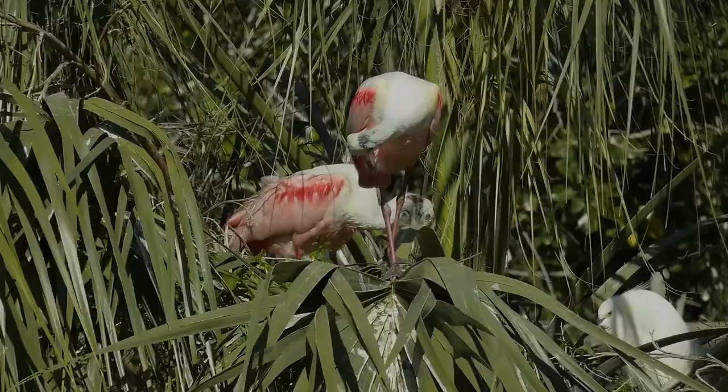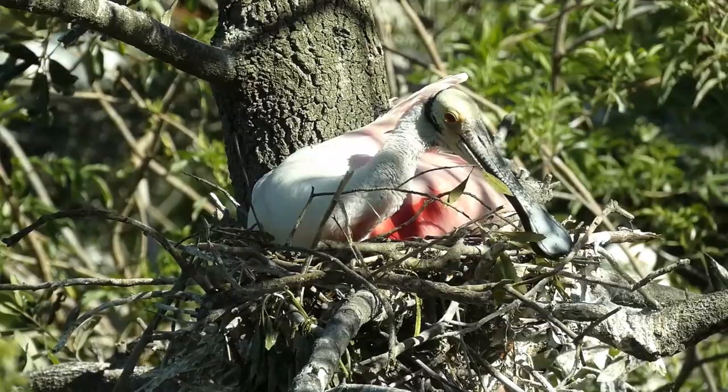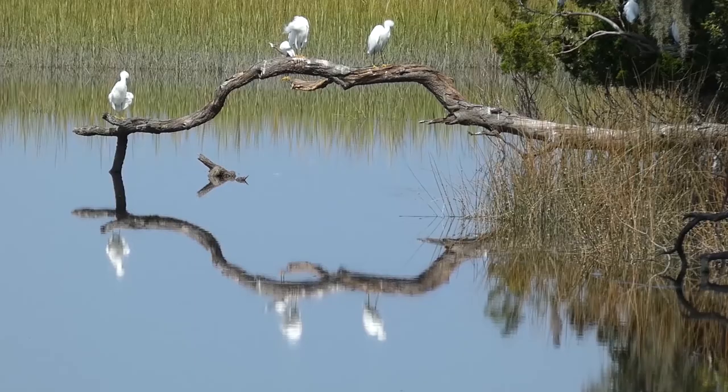Depending on the location, breeding and nesting season runs from late winter to mid-spring. Nests are usually built near the water, 10 to 20 feet off the ground. The nest is generally constructed by the female with the male supplying building materials. Both parents participate in the incubation and feeding of the young, which typically hatch after 20 to 25 days. Young spoonbills are usually capable of strong flight after 6 to 8 weeks.